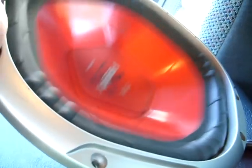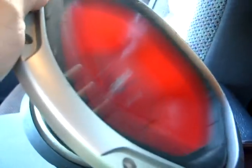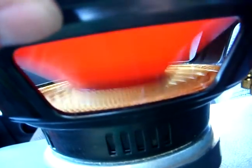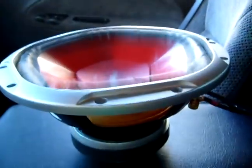I almost can't even stand to be next to it. Oh my god, this thing's hitting so hard. I better turn it down before I fry my amp or my batteries — this thing is just way too much.